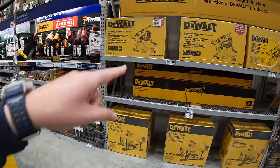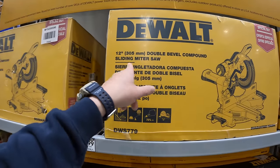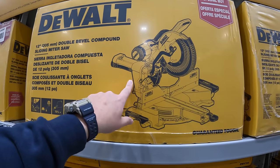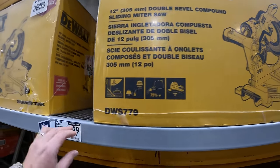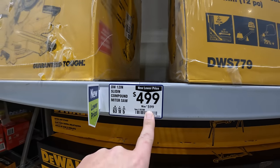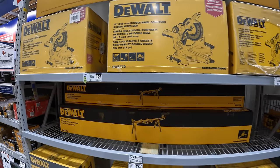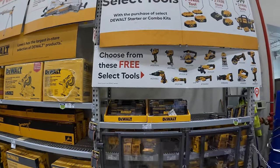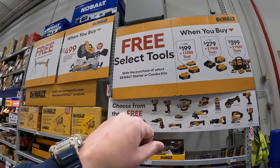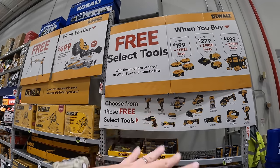$499 for their 12-inch double bevel compound sliding miter saw. I think the original price is like $600, so that is a major savings. DeWalt's BOGO sale is actually fantastic in my opinion with the display over here being much bigger.